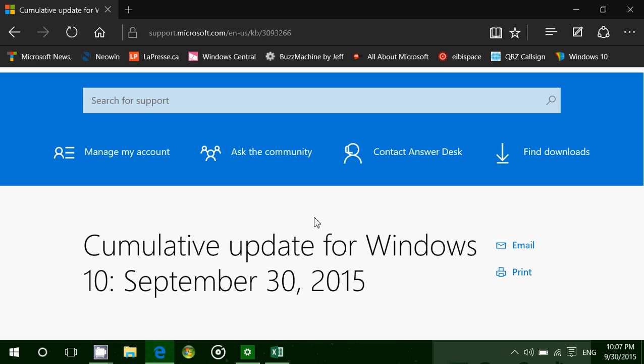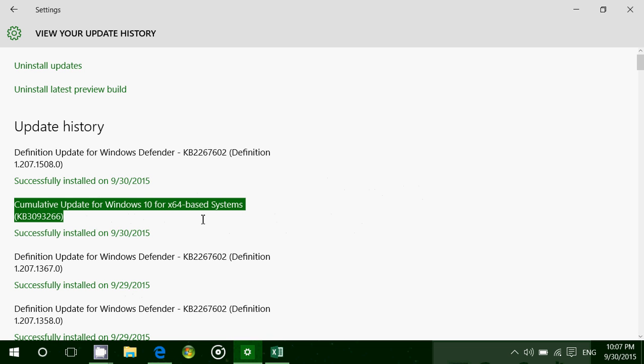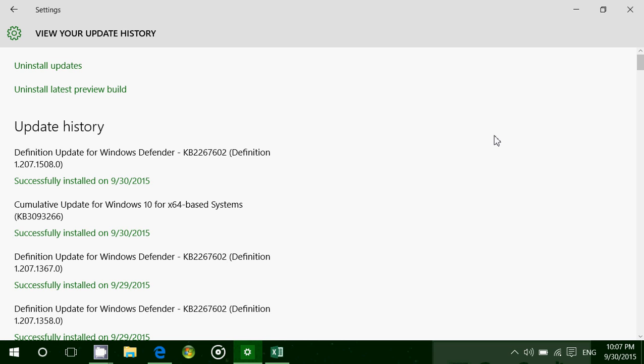If you find anything special with this update, let us know and write a comment below the video. For myself, I will of course be exploring Windows 10 a little more, and if I see something new or something has changed, I will let you know. Cumulative update available for your computer — go and get it. It's KB3093266, cumulative update for Windows 10.